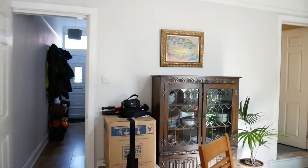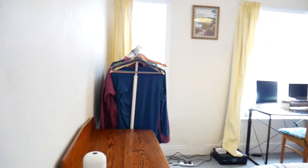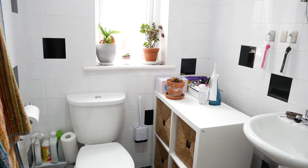We then go upstairs. Now we've got two double bedrooms up here — the master is to the front, and as you can see, it's a really good size. In the middle we have another double, again with lots of boxes. We then finish with the bathroom: a nice corner shower and modern units.